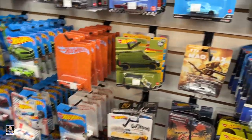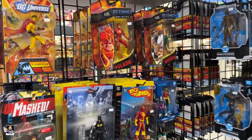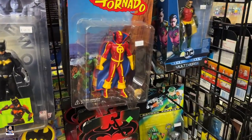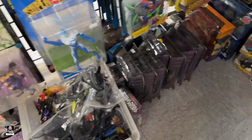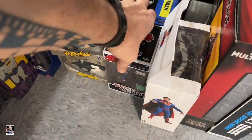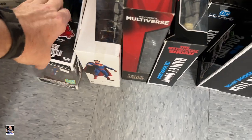All right, let's keep going. I've got some DC going on over here — Red Tornado. Okay, got some loose down here. Oh, what is this? Oh, that's cool. Some wobblers.